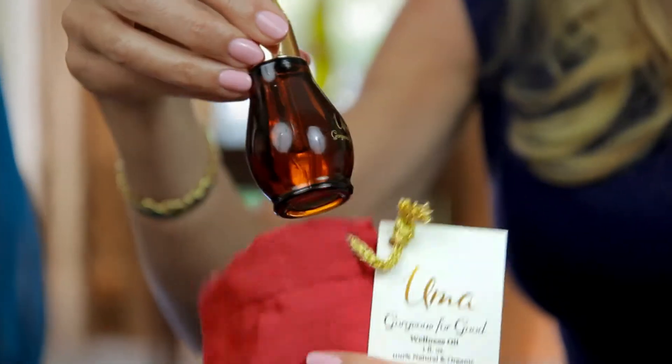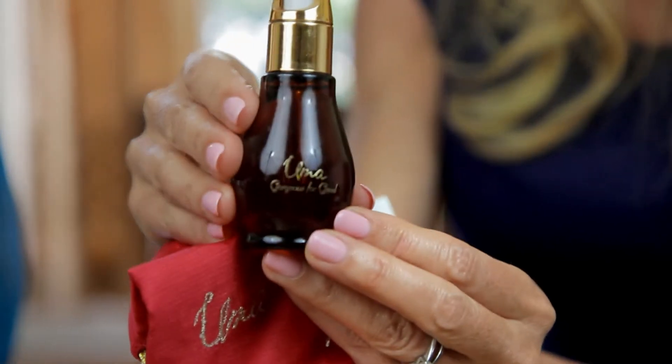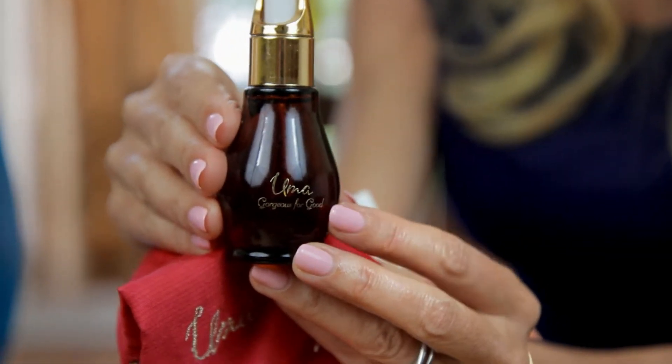Hi, Sophie Iuliano here with Shrunkler Holacek, introducing the new Gorgeous for Good Wellness Oil by Uma Oils. Shrunkler, would you please explain what a wellness oil is and how it works therapeutically?